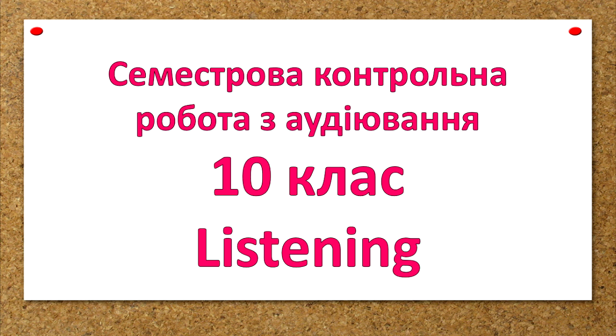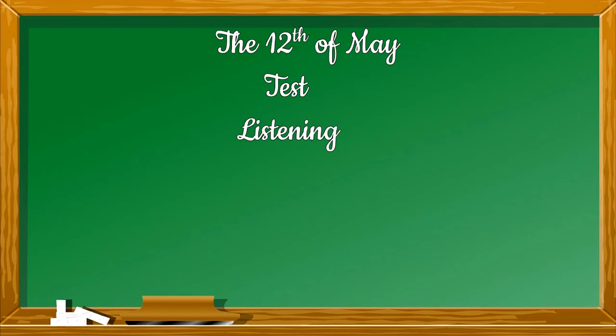Good morning, students! Today you are having the test of listening. Write down the date, test, listening, into your exercise books.